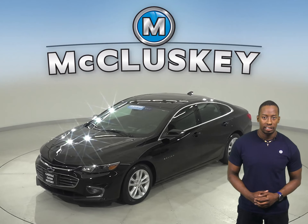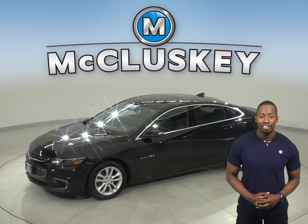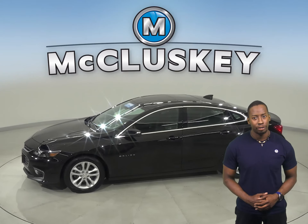Check out this 2017 Chevrolet Malibu. It has 28,000 miles on the odometer.